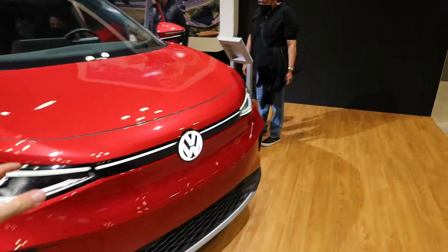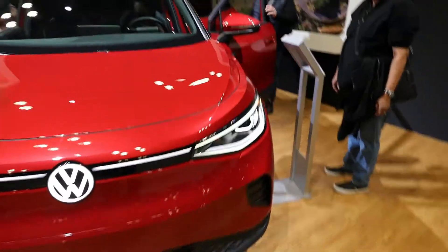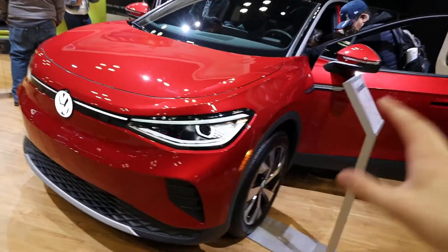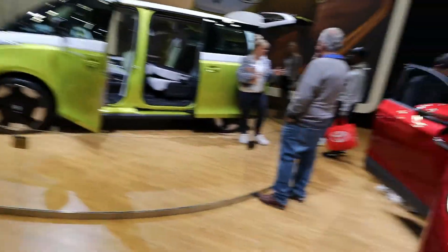I'm going to look over at this Volkswagen ID4. This should have the same drivetrain as the ID Buzz over there — so all of the battery packs and the electric motors, expect them to be the same when the ID Buzz actually hits production. But again it could change, we're a couple years from there.